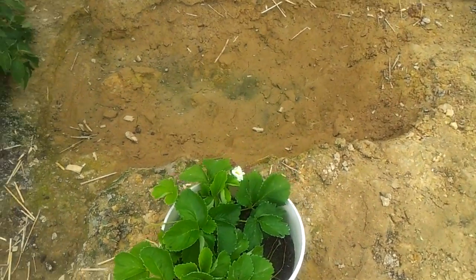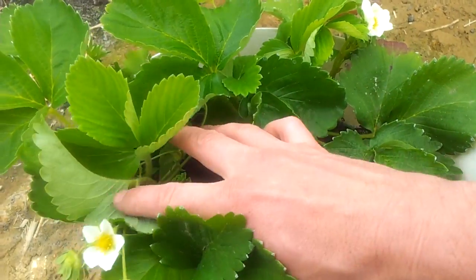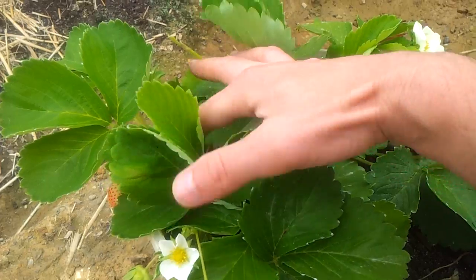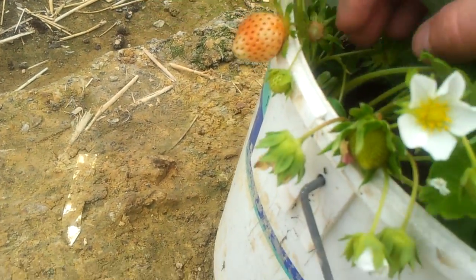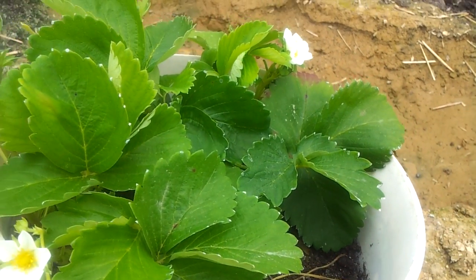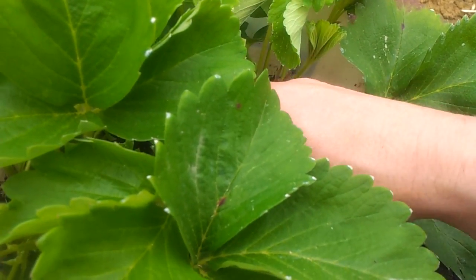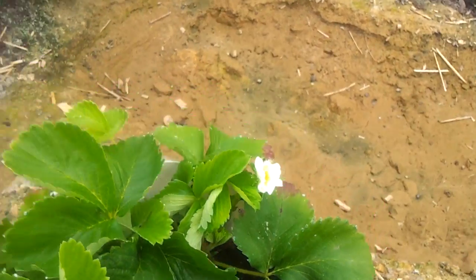I've eaten a couple of strawberries — got into them so quickly I didn't even take a photo, let alone a video. So here's one on its way; there's a few of them in there. I'd really like to get these into the ground so they can spread a bit better and let their roots run out and really get hold of all the nutrients they want.